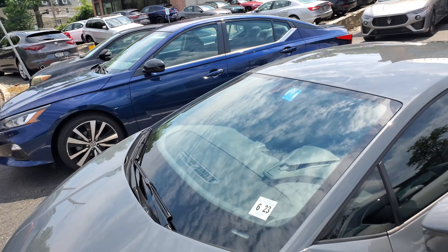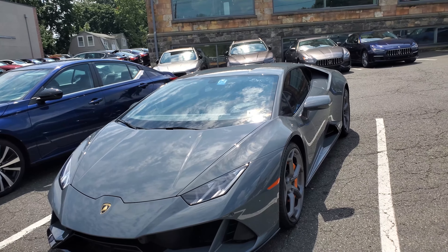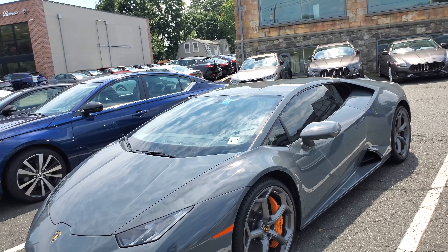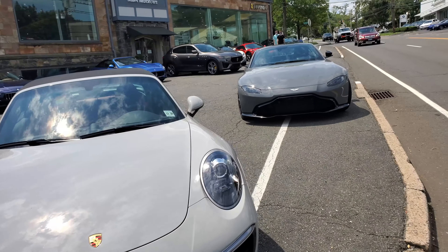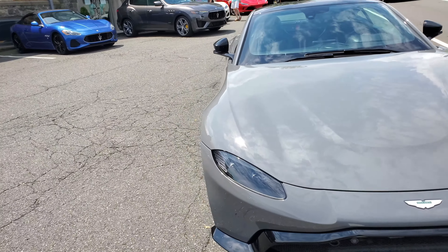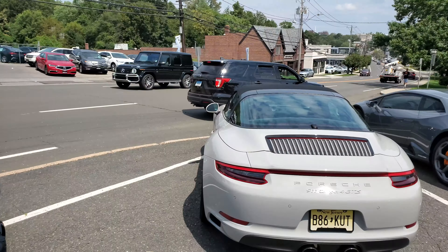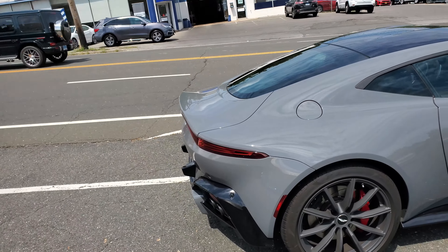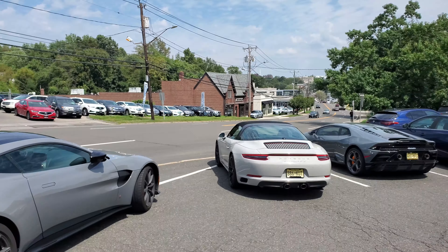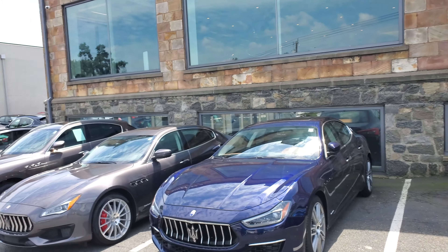I arrived here today to see the McLaren Elva — they got it at the dealership — so hopefully we'll see that car. We'll also take a look around at the other cars like this Porsche and the Aston Martin. Pretty much the same gray color — I love gray. They've got cars from all over the place: New Jersey, South Carolina, Maseratis everywhere, and Ferraris inside.